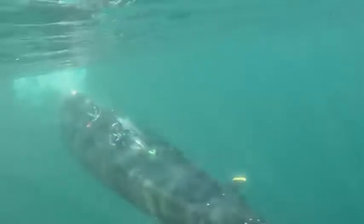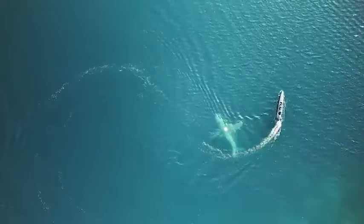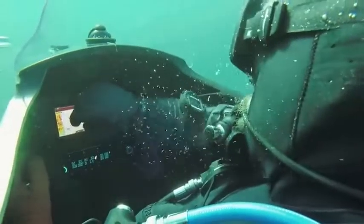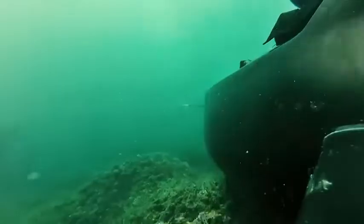The submarine has a top speed of 10 miles per hour on the surface and 13 miles per hour underwater. The motors are electric and a single charge is enough for more than 62 miles. The onboard equipment allows diving to depths of up to 310 feet.